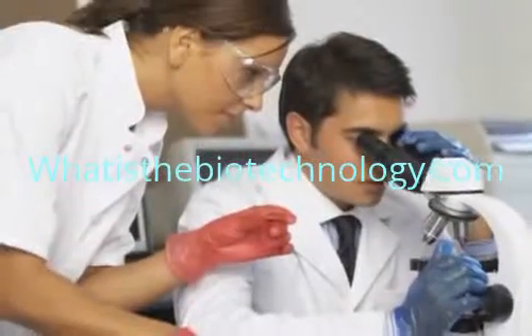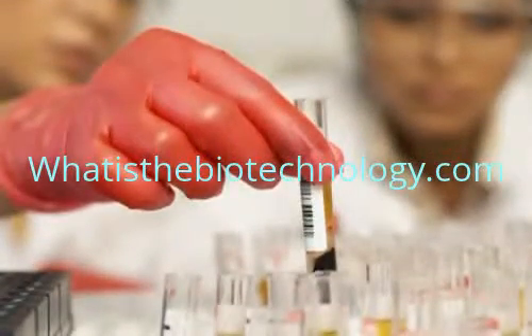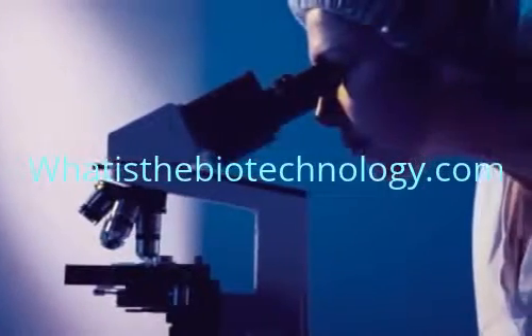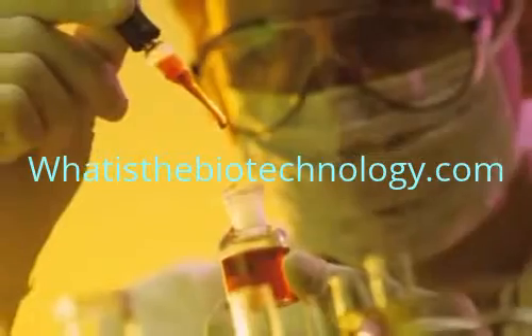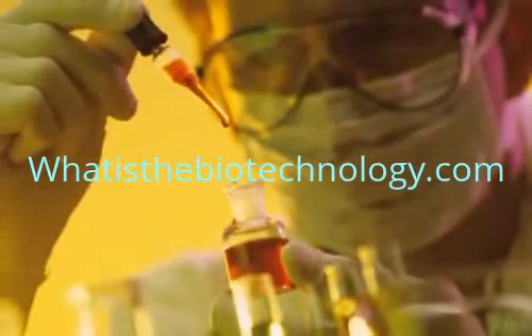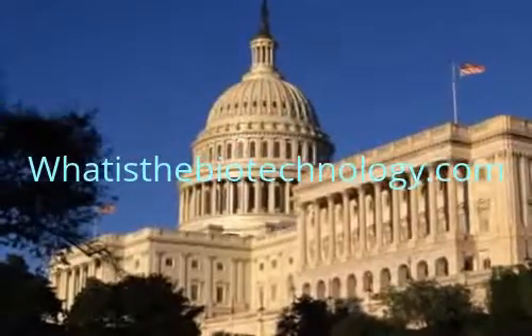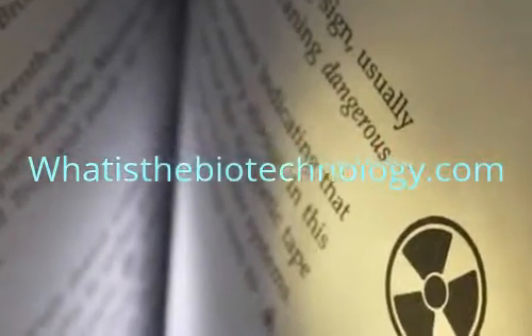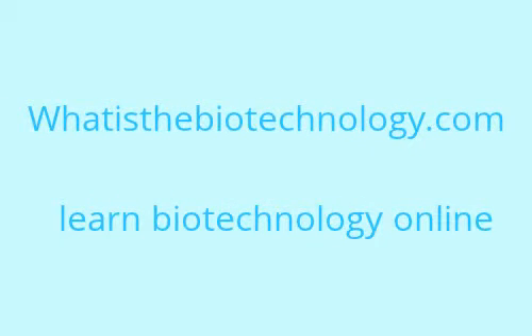Some scientists are concerned about the possible dangers of working with new forms of DNA. There is some concern that experiments with the DNA of bacteria might produce an organism that causes a disease for which there is no cure. To help prevent this from happening, the federal government has set up special rules that must be followed in experiments using biotechnology.